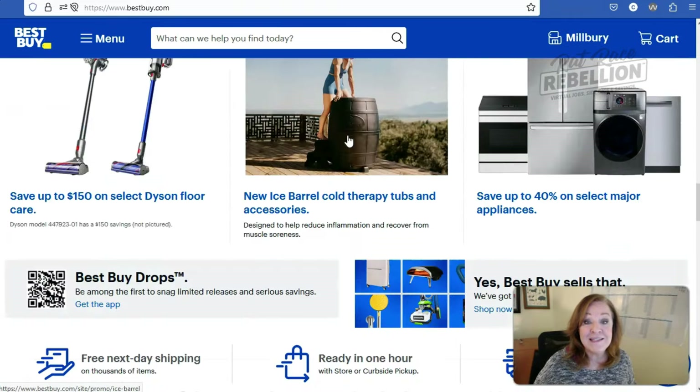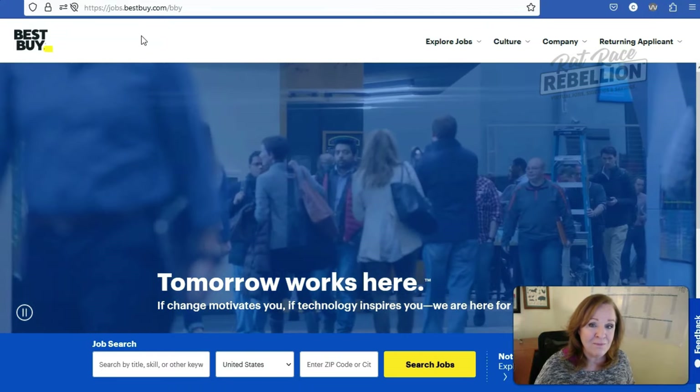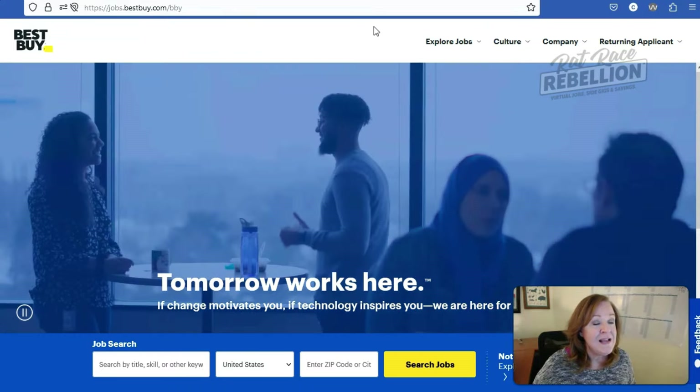That takes us over to the Best Buy jobs page. You'll notice that the URL has changed from bestbuy.com to jobs.bestbuy.com — that means you're now in a subdomain of the Best Buy website, so still in a good place. And again, that's why we start at the homepage, because that way, no matter where you go, as long as you started there, you know you're on a legitimate Best Buy site.